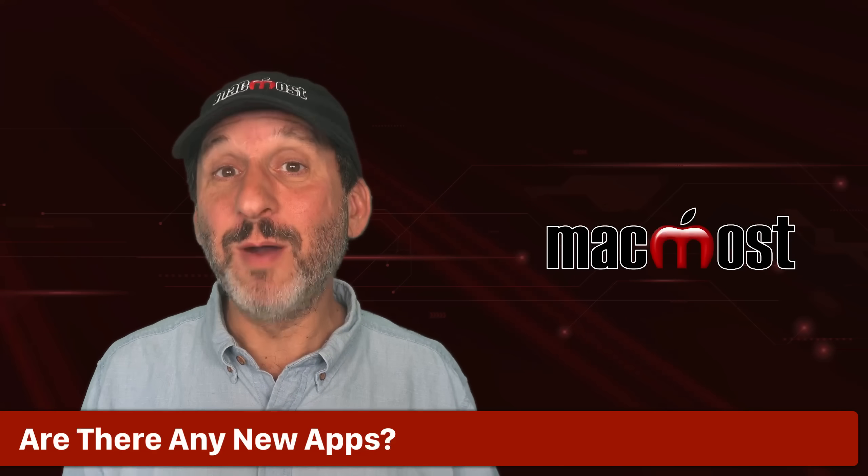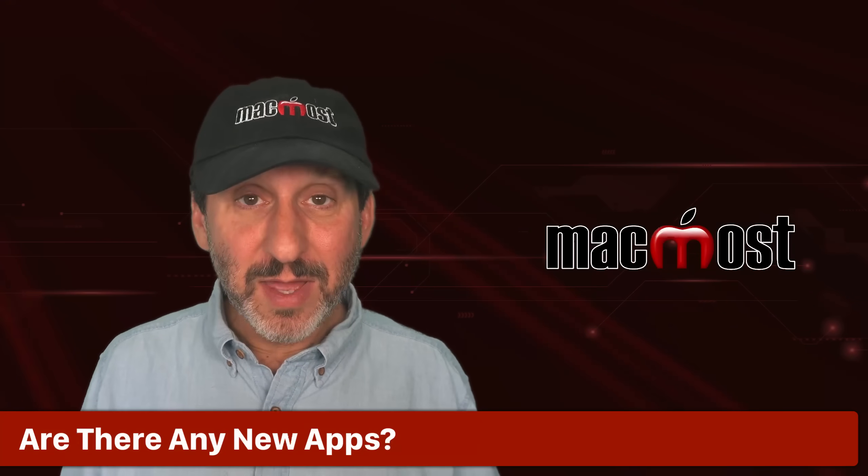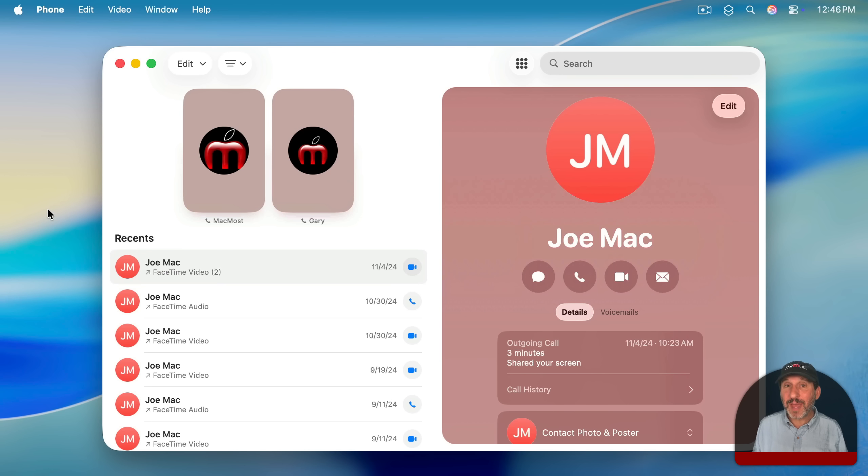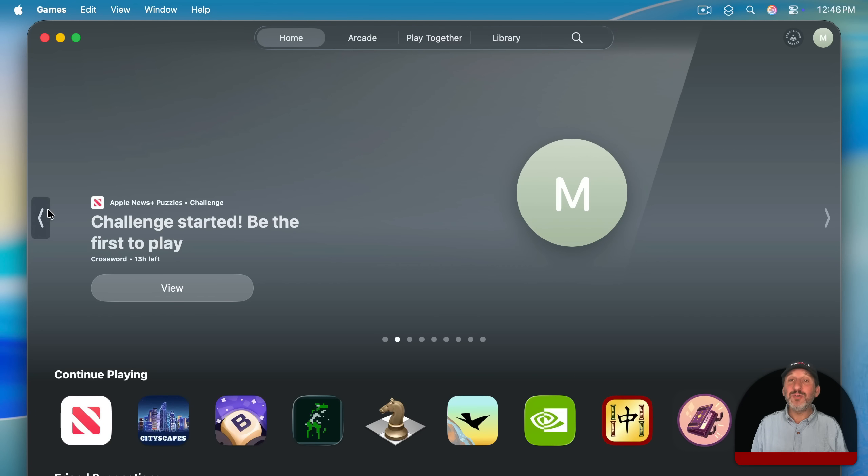So are there any new apps that now come with macOS starting with Tahoe? Indeed, there are. There's the new Journal app — previously available on iPhone, but now you can use it on the Mac as well, and it syncs over iCloud. There's also a Phone app that connects your Mac to your iPhone and allows you to make phone calls, check your voicemail, and things like that. There's also a new Games app that shows you all the games you've got installed and takes over some functionality from Game Center.